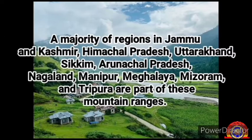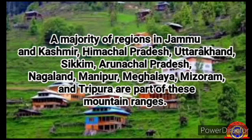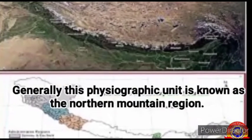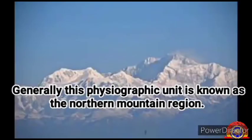A majority of regions in Jammu and Kashmir, Himachal Pradesh, Uttarakhand, Sikkim, Arunachal Pradesh, Nagaland, Manipur, Meghalaya, Mizoram and Tripura are part of these mountain ranges. Generally, this physiographic unit is known as the northern mountain region.